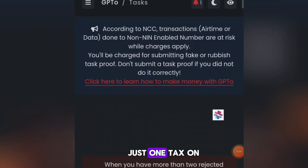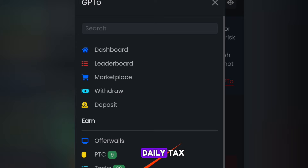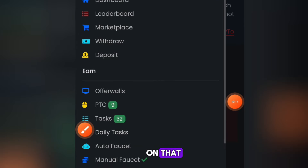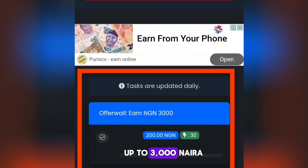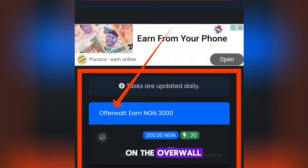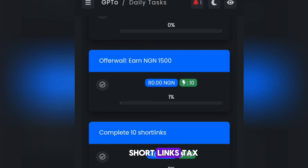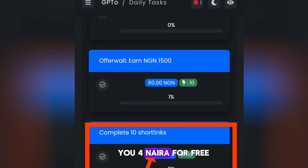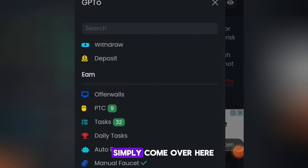You can also click on Daily Tasks from the menu. These are daily tasks — for example, if you earn up to 3,000 naira on the offer wall you get 200 naira for free. Also, if you complete 10 short links tasks they will give you 4 naira for free. You can click on Short Links to get paid that way — there are lots of ways to make money on this platform.